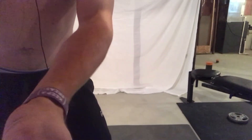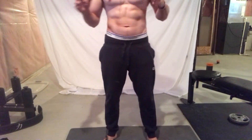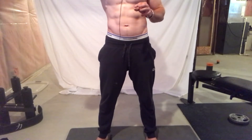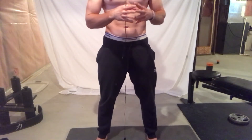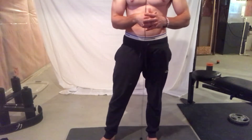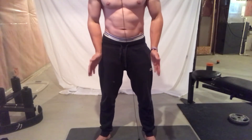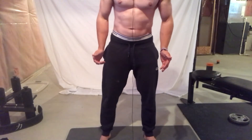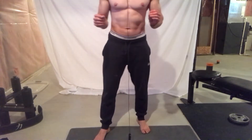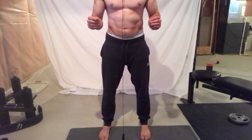The third exercise is the bodyweight squat — a phenomenal exercise to really hit the pelvic floor muscles, great to do after the first two. To perform a proper bodyweight squat, you don't want your toes pointed straight ahead. Point them out just a little bit — not straight, just slightly outward.